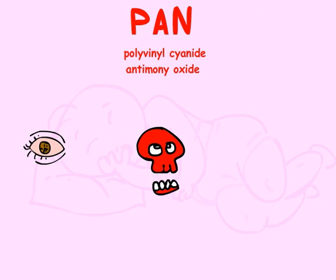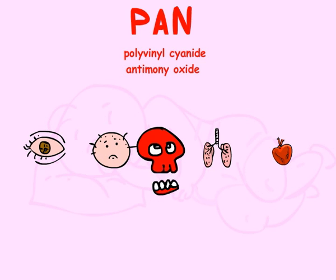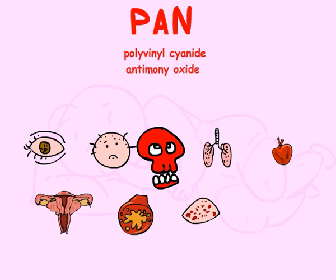Antimony has been linked to eye irritation, hair loss, lung damage, and heart problems, as well as fertility problems, chronic bronchitis, chronic emphysema, and inactive tuberculosis.